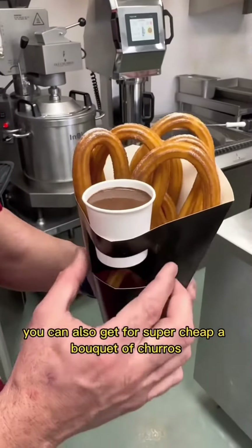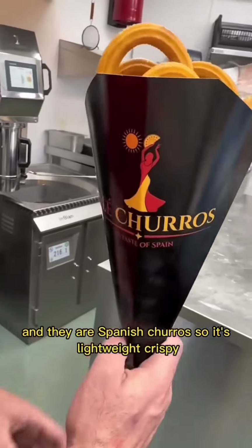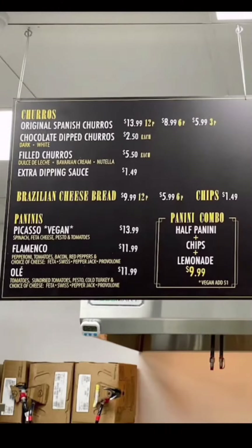You can also get a bouquet of churros for super cheap. This is like six pieces for less than $10 and they are Spanish churros, so it's lightweight, crispy, and honestly better than Disney. You can find these churros inside Town Square Mall and here are their prices.